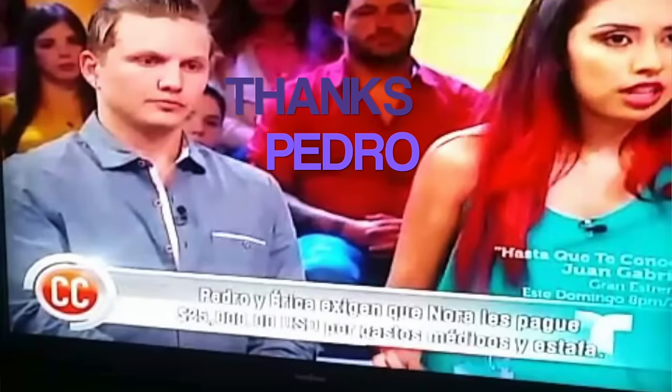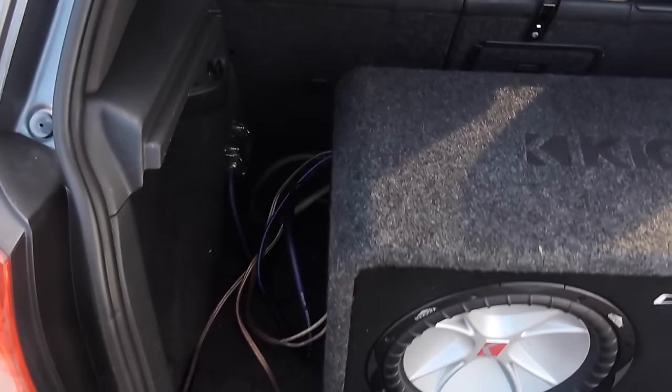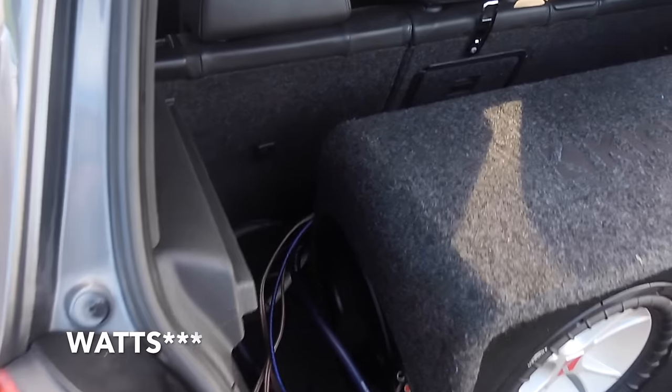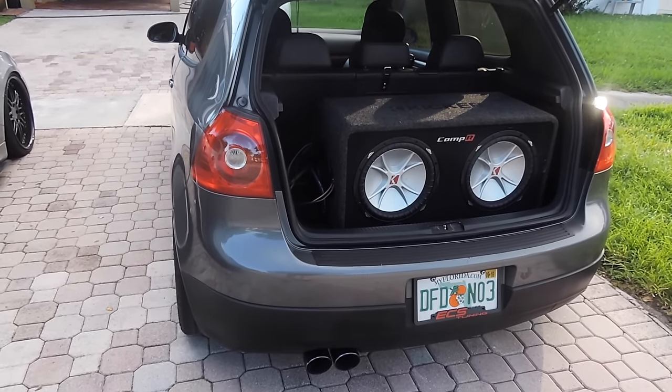Shout out to my friend Pedro for trading me his box and selling me his amps. I bought two Kicker amps from him — I believe one is 1600 watts and the other is 600 watts. For a little amp it sounds amazing.